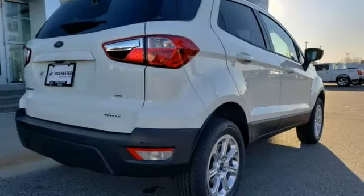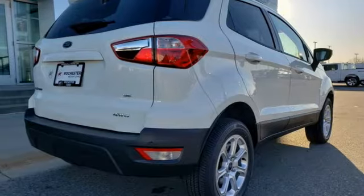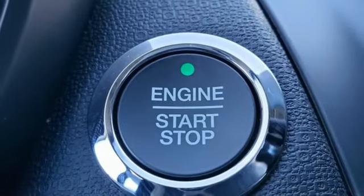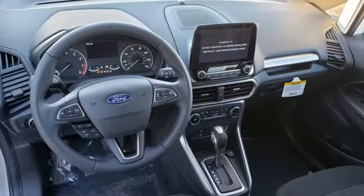Wi-Fi hotspot, streaming audio, express open sliding and tilting sunroof, doors and push button start proximity key, and inline four-cylinder engine.